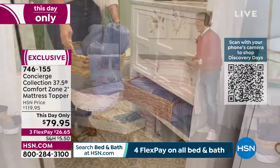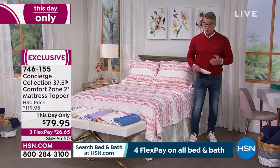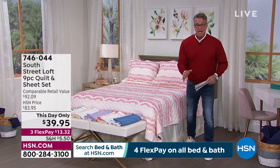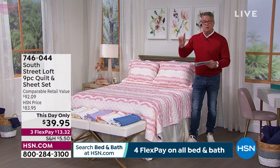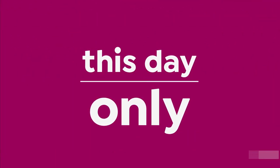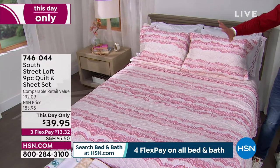Now introducing South Street Loft — our proprietary brand, another one we can control. We love what we put out for you. This is our nine-piece quilt set. If you're looking to refresh any room, look no further — these are amazing. You can transform your bed for under $40. Beautiful design, easy care — wash and dry, no problem.